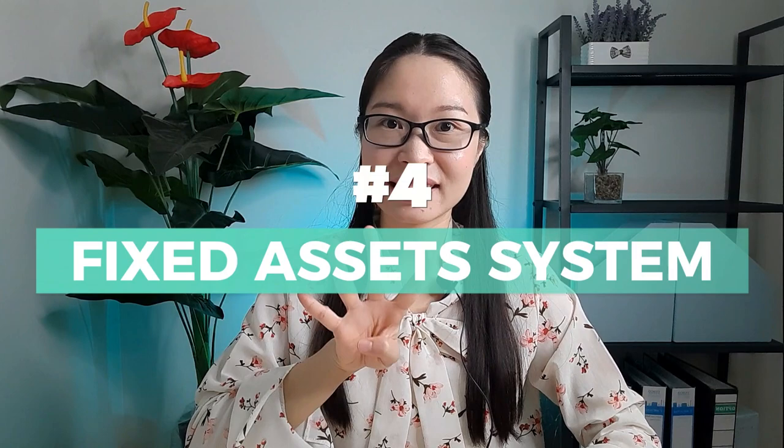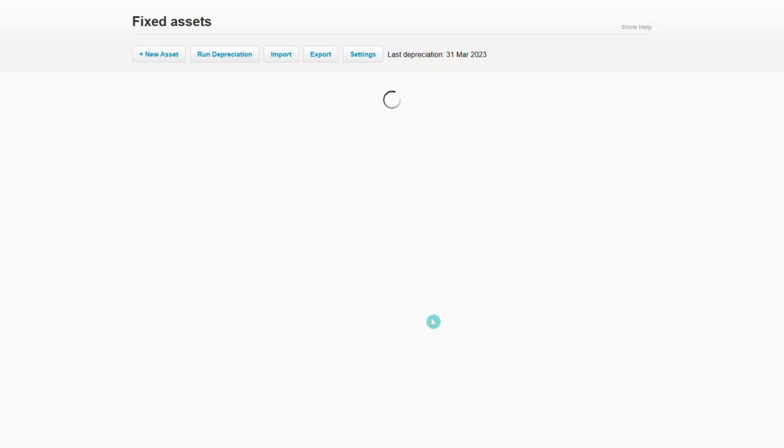Number four: Fixed Assets System. One of the reasons I love Xero Accounting is because it simplifies complicated accounting tasks, such as calculating fixed assets depreciation — which we need to do once a month. Currently, Xero Accounting is the only cloud accounting software that includes a fixed assets system; even QuickBooks Online doesn't have this feature. This is my favorite feature and it's included in all Xero Accounting plans at no additional charge. You can easily record your fixed assets, and with a few clicks, Xero will calculate the monthly depreciation amount for all your assets.